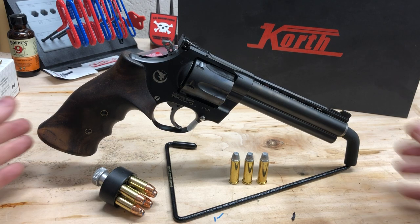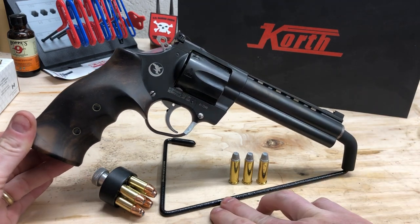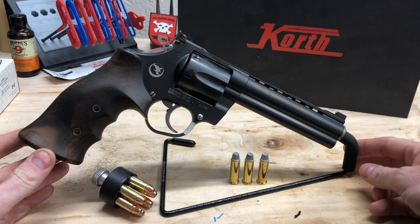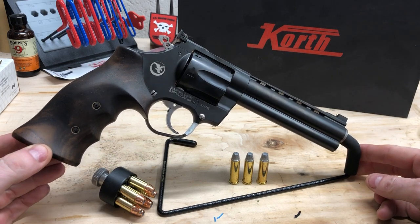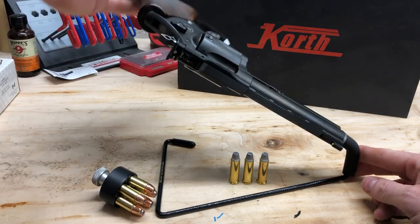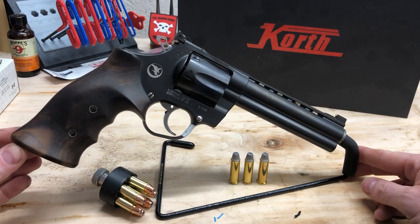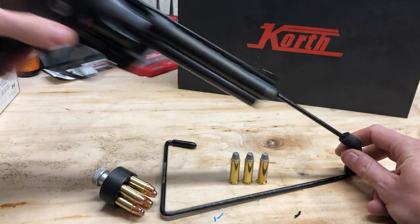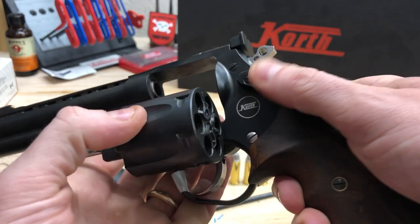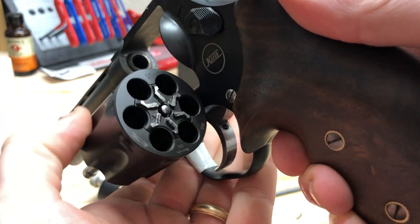Now that that's out of the way, today — what on earth is this? What did I do? I hope my wife doesn't find out. What are we looking at? This is the combination Korth Mongoose 5.25-inch Nighthawk. Gorgeous. Beautiful. Oh my god, it's levitating. .357 Magnum revolver. I can't even tell you how good this feels.